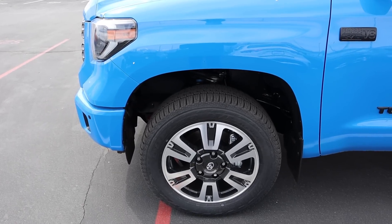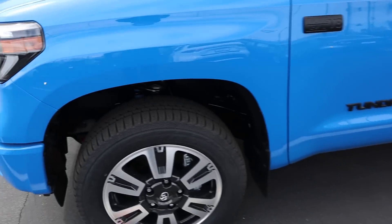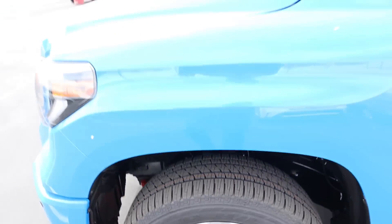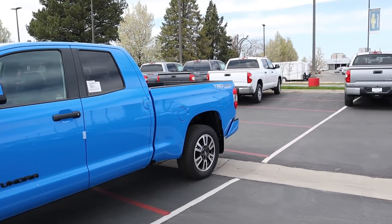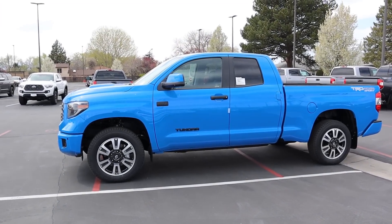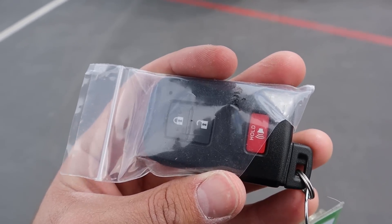Coming around the side, we've got 275-millimeter tires and 20-inch rims both front and rear. I love the blue shocks — just want to show that quickly because it's a neat little touch. The badging is all blacked out on this truck, you've got the TRD Sport badge at the back, and this is the smaller-sized cab configuration.